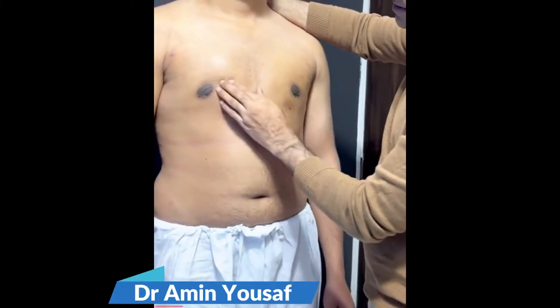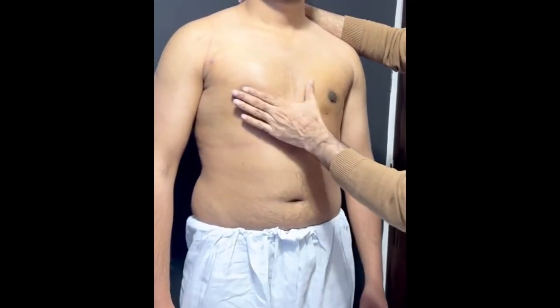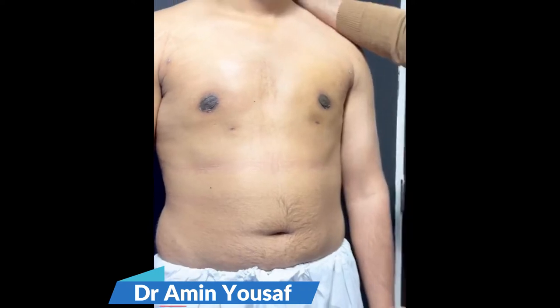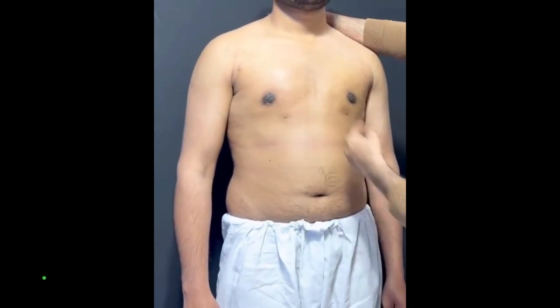Now we are at 2 weeks and I can see there is still swelling. You can see the muscles have built up properly — this is a good result after 2 weeks. The stitches are absorbable and this is within 2 weeks.